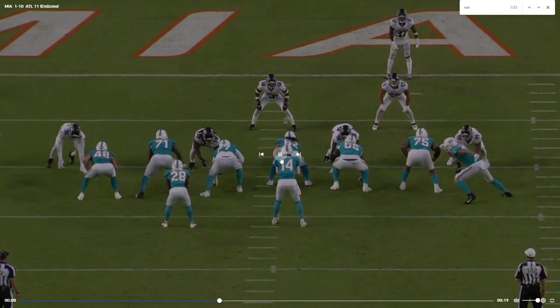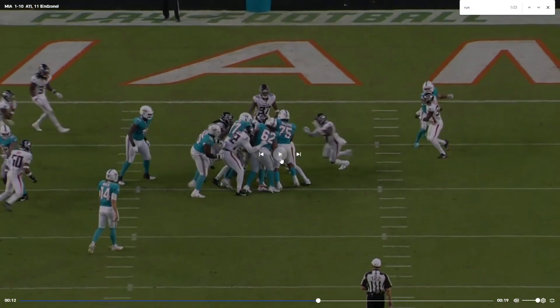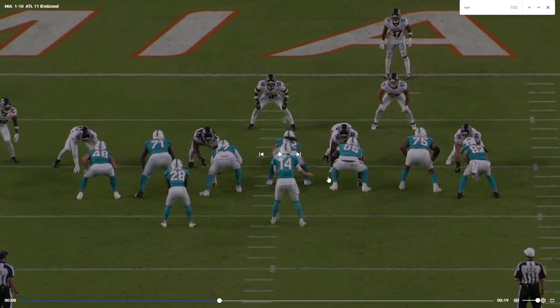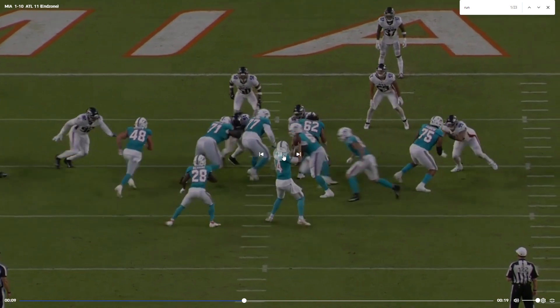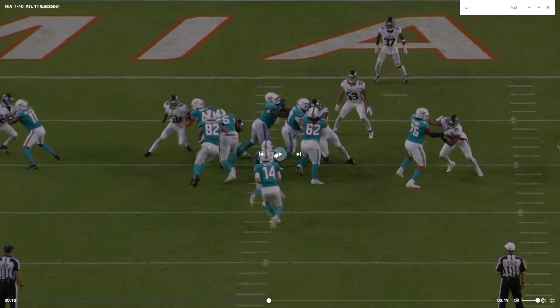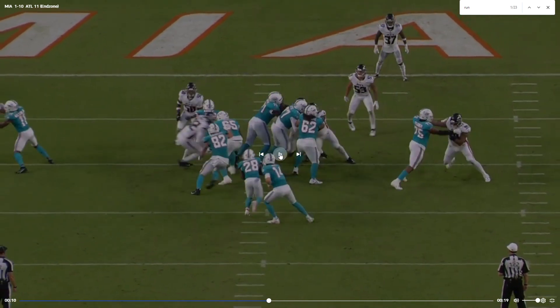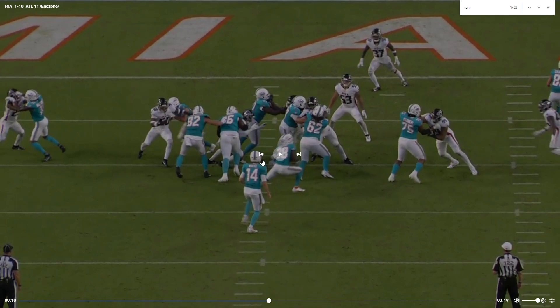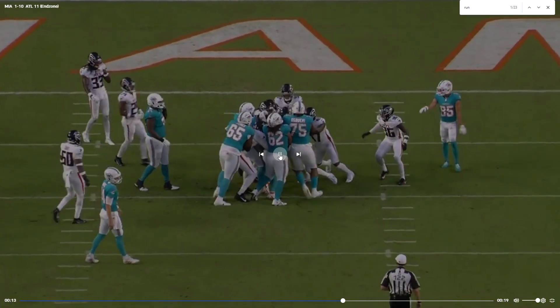Alright, get Croft in motion to kind of lure people away, and then we're going to have some guys pull to the left. Looks like A-Chain's looking in that direction but nothing really opens up. I need Robert Jones to actually attack, not catch this guy. If he actually attacks and seals him off, this is a big gap potentially. Because Croft does his job, but Robert Jones kind of blows this. So A-Chain tries to just get what he can.